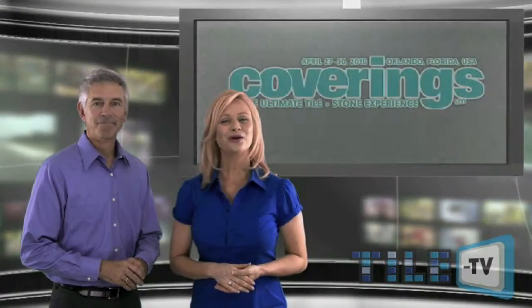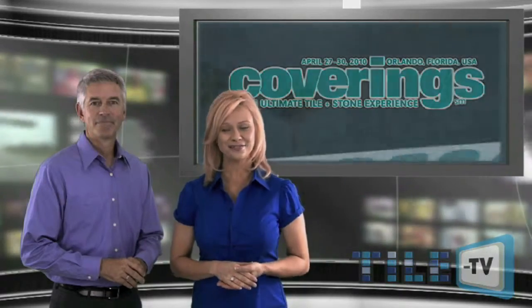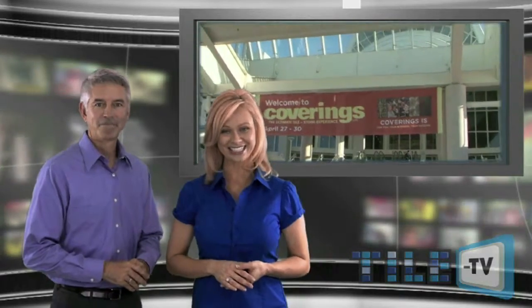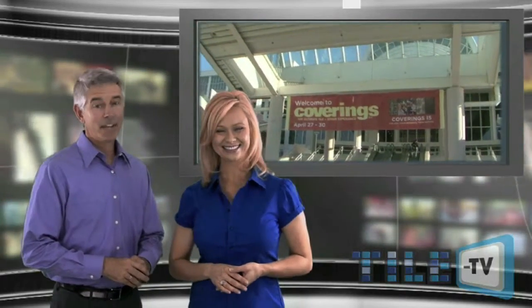Hello and welcome to the May edition of Tile TV, a trusted source for industry news, information, and entertainment. I'm Michelle Smith. And I'm Bobby Dodge.